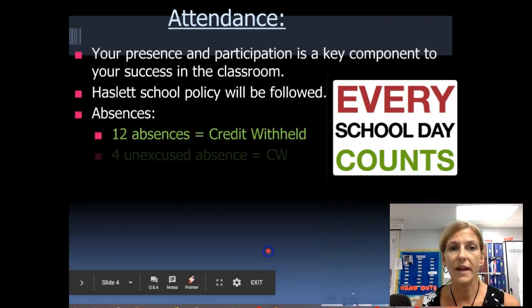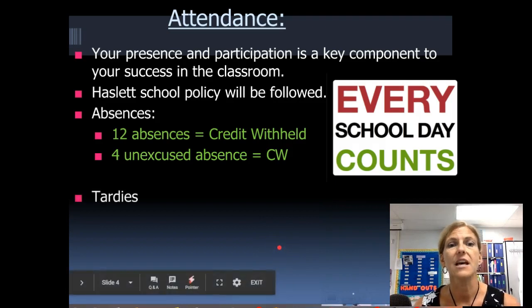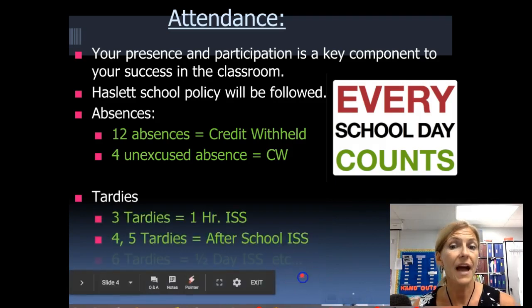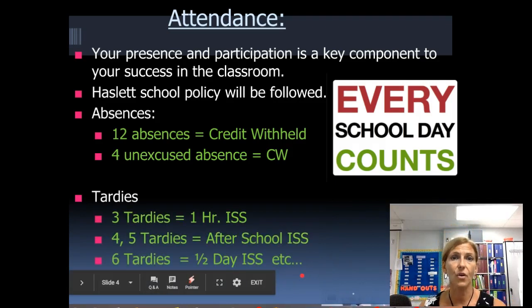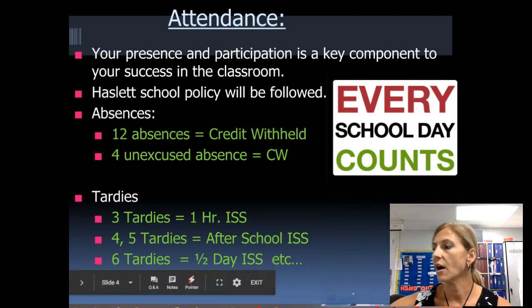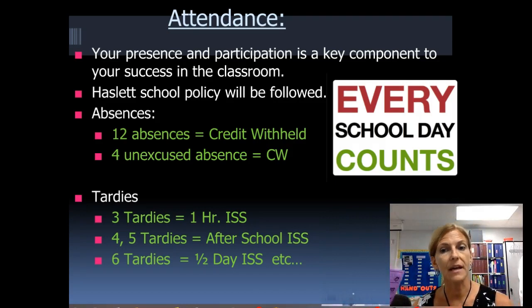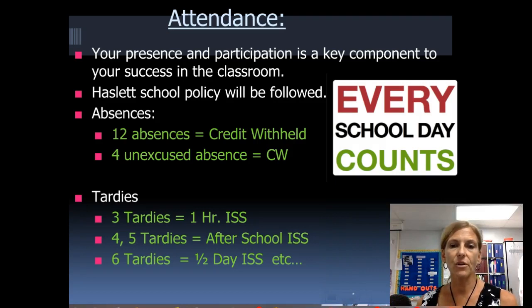Your attendance — you have 12 absences before you lose credit for the class, so you don't want to accumulate 12 absences. Tardies — you may not know this, but they actually count towards your total absences. So you don't want to accumulate tardies or absences. I'm going to have a hall pass and you can use it up to four times a quarter.